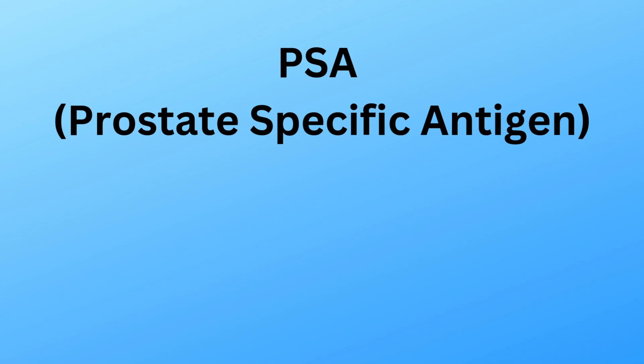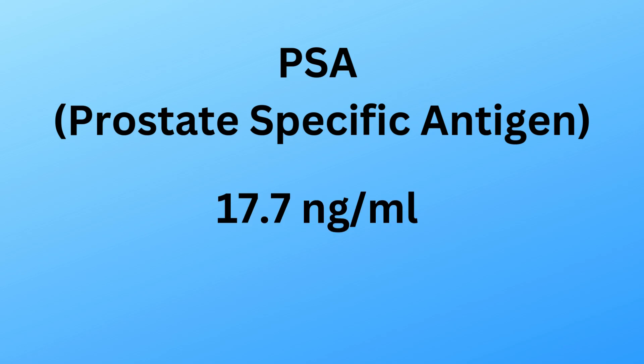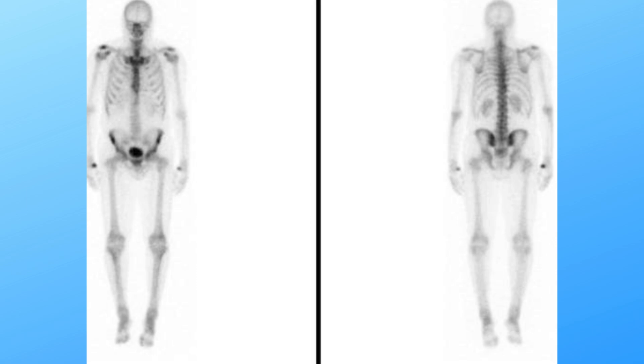Another key marker is PSA, or prostate-specific antigen. Jeff's level is 17.7 nanograms per milliliter, significantly higher than normal, suggesting a high level of cancer activity. But here's the good news: his scans show no evidence of cancer spreading to his bones or lymph nodes. That's crucial because cancer that spreads becomes much harder to control.